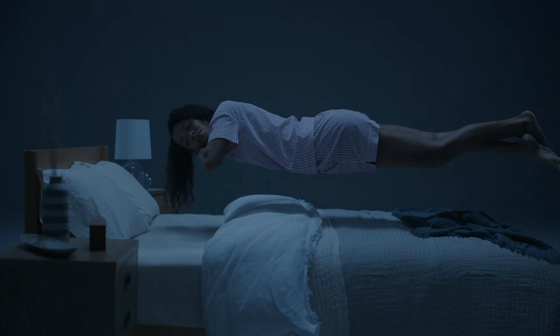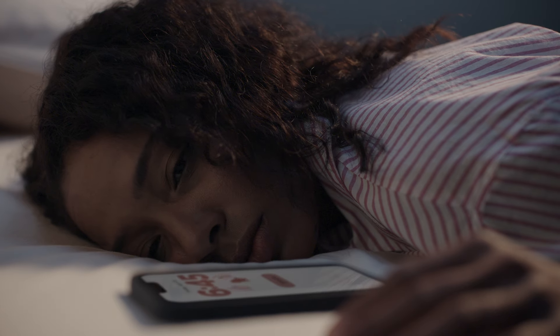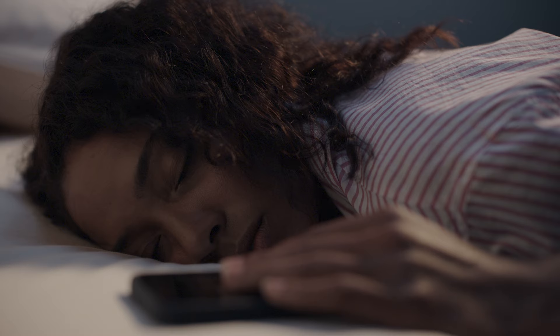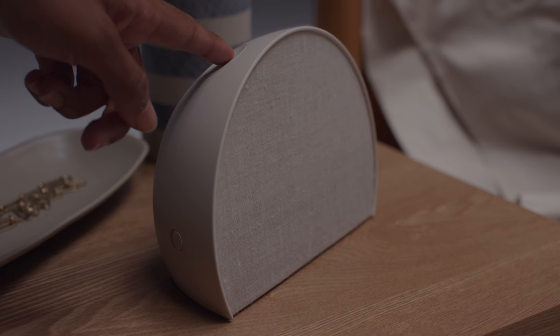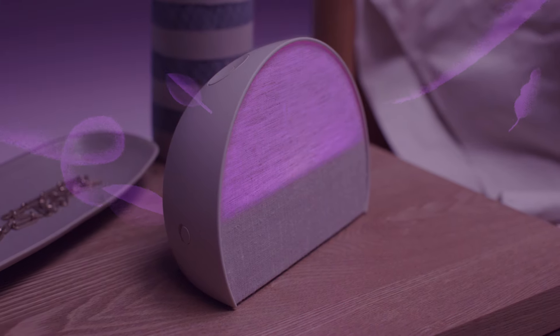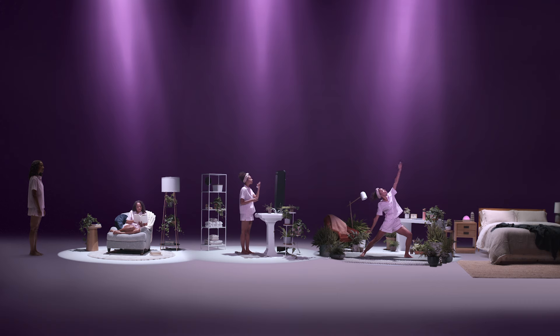That can make falling asleep rather difficult. And waking up totally painful. But what if your routine was a little more intentional? If you had a guide to gently remind you to start your bedtime routine, using light and sound to relax your mind and set a dreamy mood while you unwind.